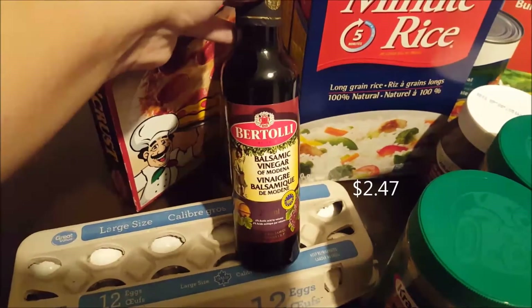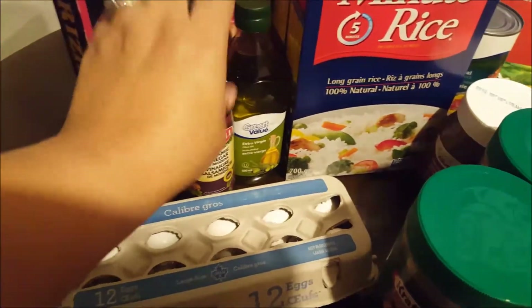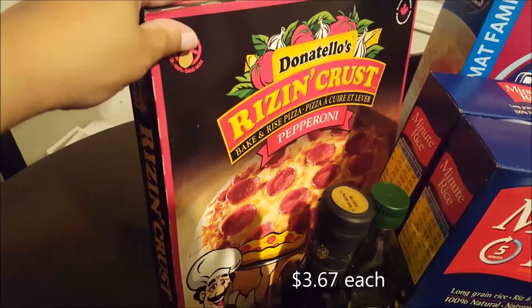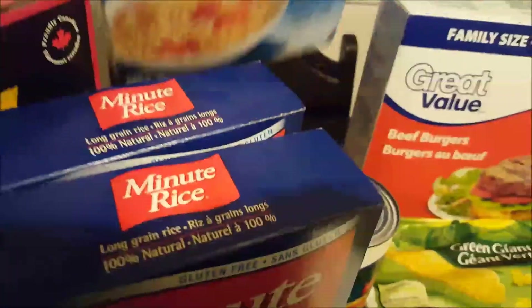I got a bottle of Great Value extra virgin olive oil and a bottle of Bertolli balsamic vinegar — I'm going to be making balsamic chicken so I needed that. Then I bought two Donatello's rising crust pepperoni pizzas at $3.67 each.